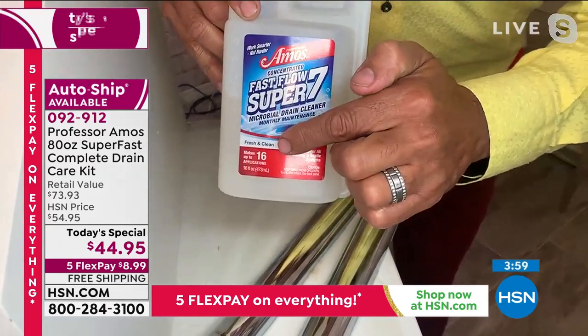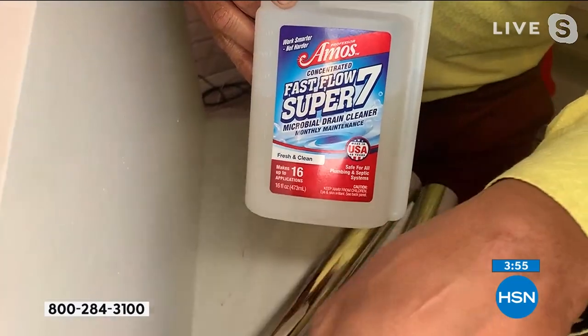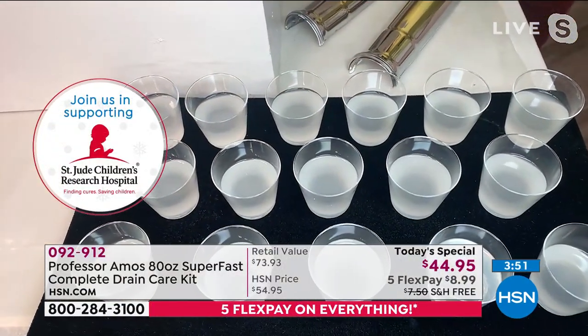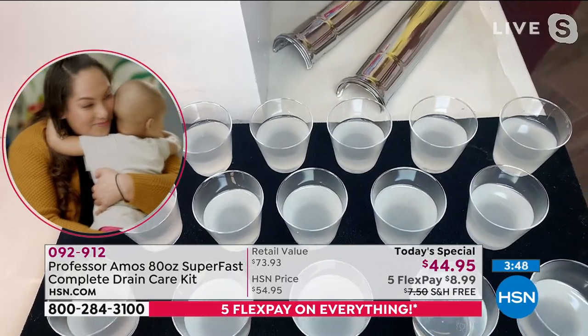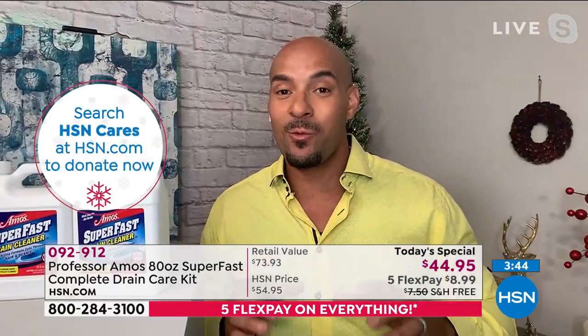Fast Flow Super 7 has 16 applications — 16 times you can clean and maintain your drain lines, getting rid of the fats, oils, greases, drain gas, and drain odor. And it works on contact.